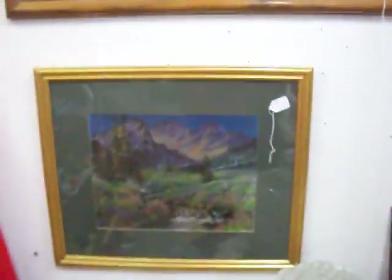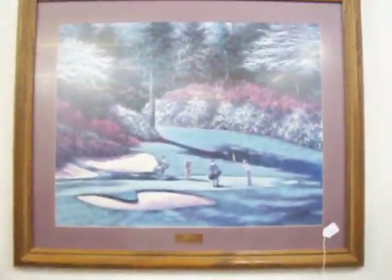Got a nice drop leaf maple table here for just $45.00. Got some pictures here on the wall as well.